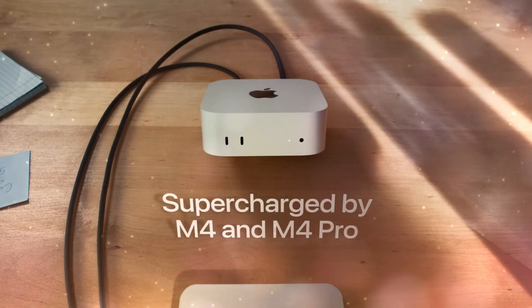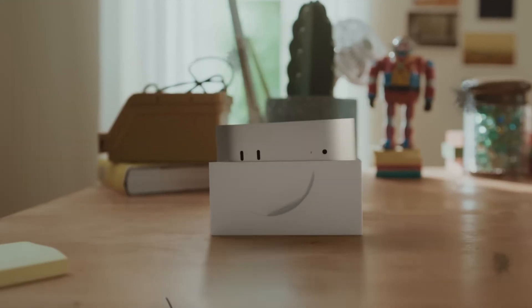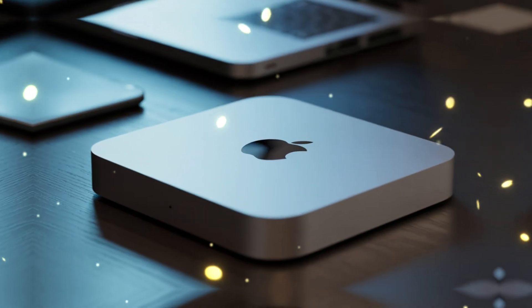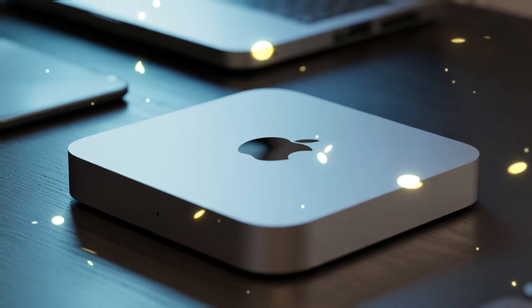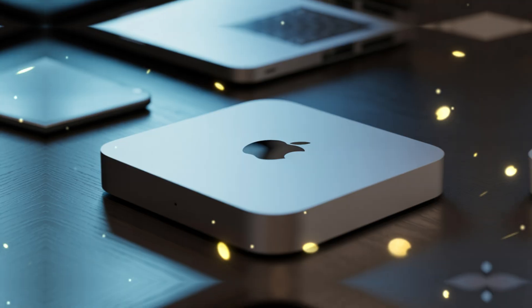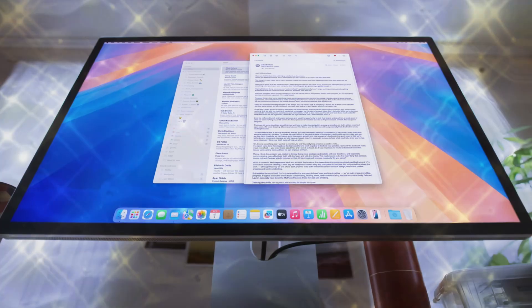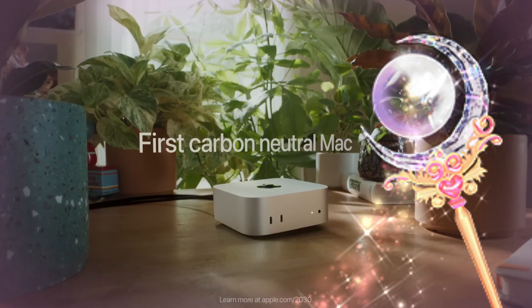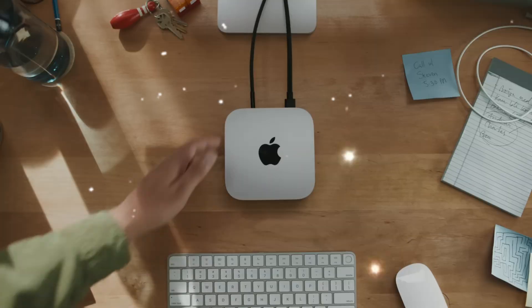The M5 is the pinnacle of years of research and development. Think about the possibilities — a world where your creative flow is never interrupted by a loading bar, where your ideas turn into reality as fast as you can think them. That is the promise of the M5 Mac Mini. It's not just about the specs on paper; it's about how it feels to use a machine that finally keeps up with your imagination. We've seen the benchmarks of the prototypes, and they are staggering — multi-core performance that rivals the Mac Studio of today.